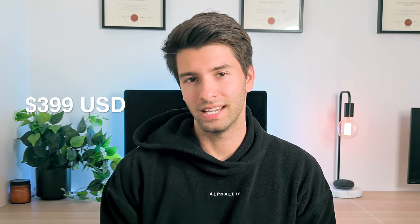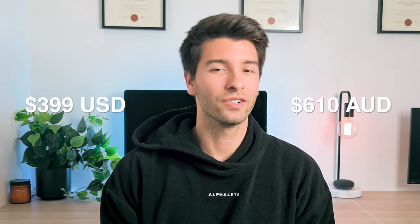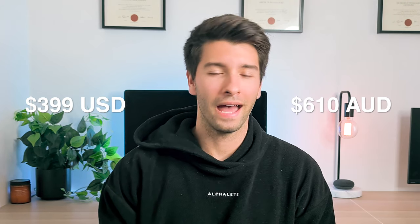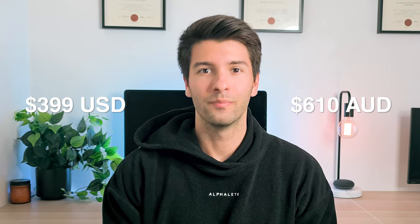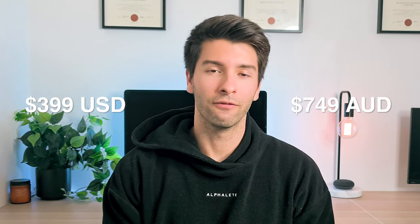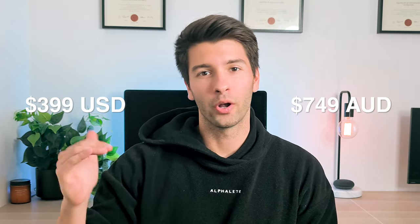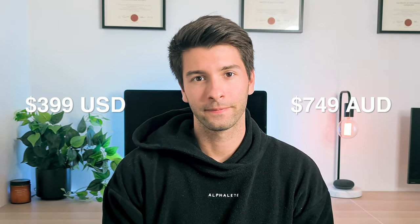In America they've released it for $399 USD, which should equate to $610 Australian dollars with a direct conversion at the very bad conversion rate at the moment — but instead it equates to $749 Australian dollars for the very bottom of the range iPhone SE. This is meant to be a budget phone from Apple.